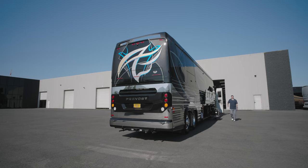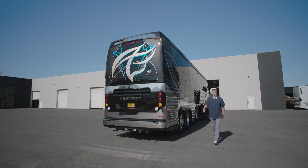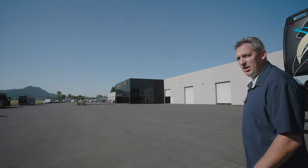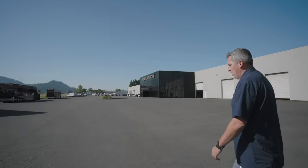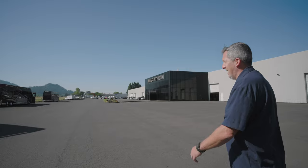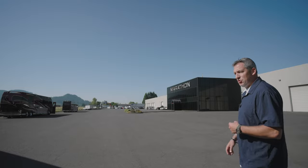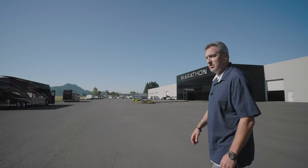Good morning everyone, welcome to Marathon Mondays with Mal here at the mothership. Coach 1373 is finishing up its audit getting ready for delivery - that'll be next Monday. Today we're headed over to 1317, a new consignment. We've got a 95, a 98, and a marathon-owned 98 coming our way. Coach 1317 is an X3 double slide 2021 - a great coach if you're looking to get into a late model X.